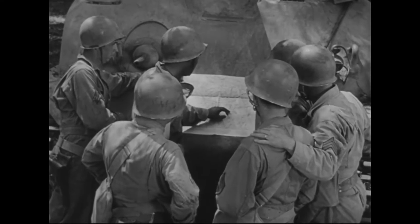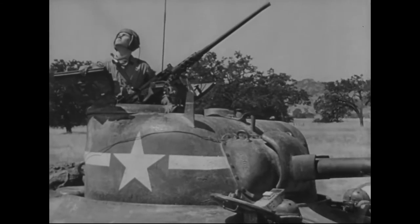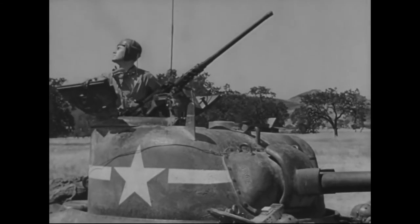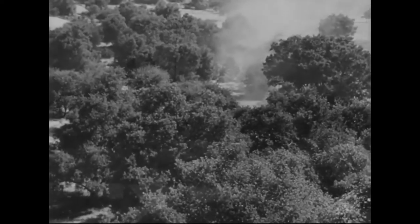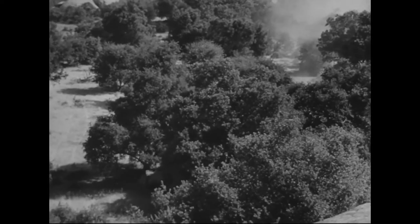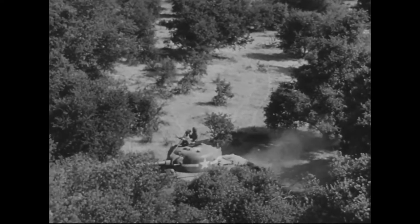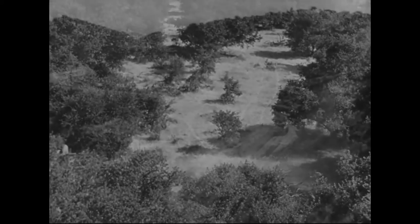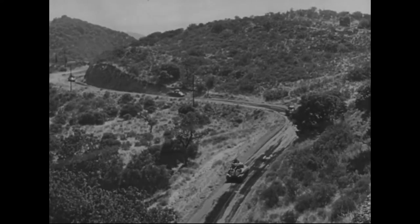They are: advanced preparations, alertness, concealment, dispersion, and firepower.